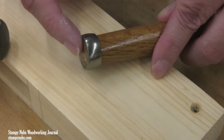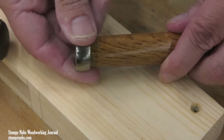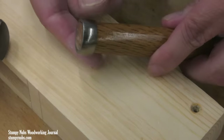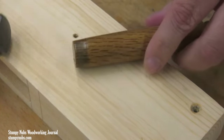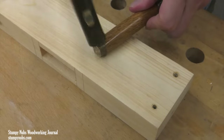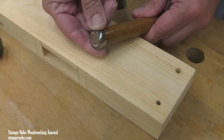How much of a pad there is is a matter of personal preference, and that's one of the reasons the steel rings are left loose, so you can set them yourself. I prefer about an eighth of an inch of wood protruding past the ring, so this one had to be forced further down the handle. I can compress the fibers by lightly tapping all the way around the handle with a hammer, reducing its diameter so the ring can slide further on.